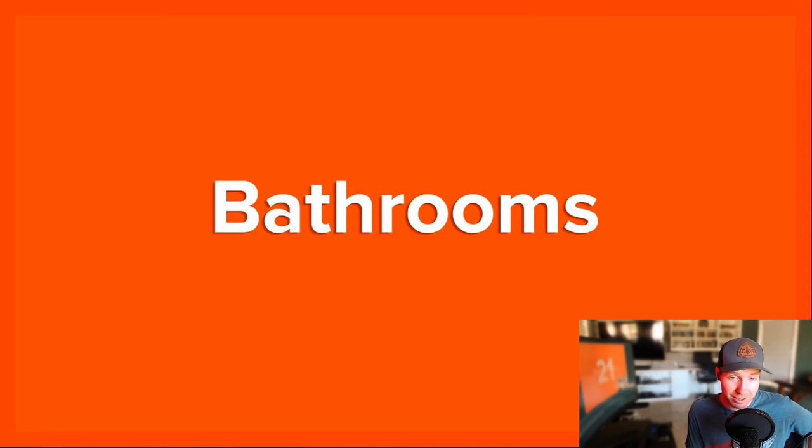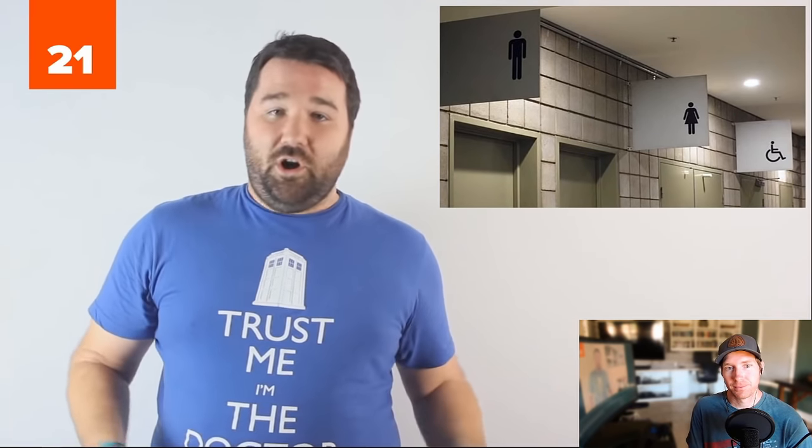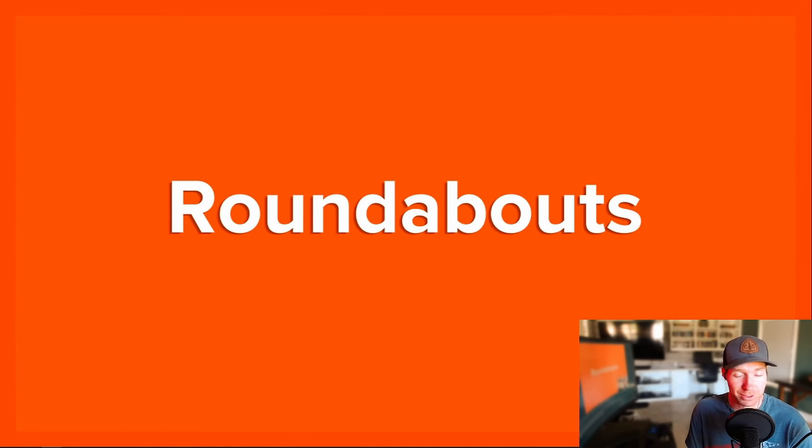Number 21: Bathrooms — that's better as well. In America, if someone wants to check if a stall is occupied, they just peek through the gap. In Britain, this would never work — there is no gap. Number 20: Roundabouts. The British obsession with these is warranted. Even the Mythbusters showed they were more effective than traffic lights.